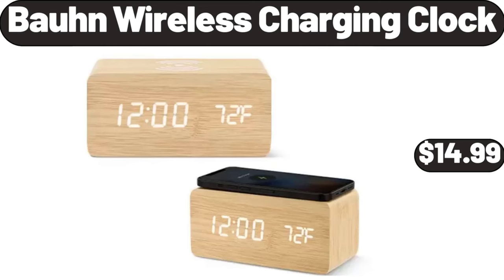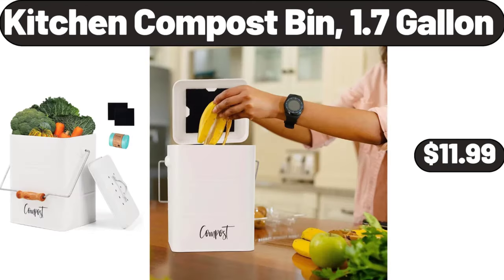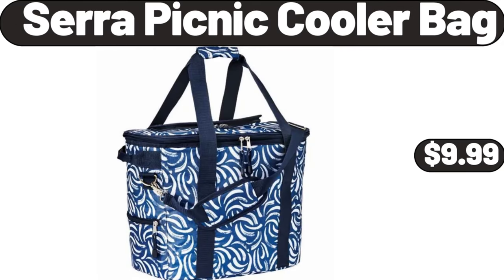Bonn wireless charging clock, $14.99. Dishwashing soap dispenser, $8.99. Kitchen compost bin, 1.7 gallon, $11.99. Food weight scale with bowl, $12.99. Sarah picnic cooler bag, $9.99.